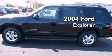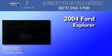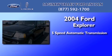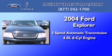This is a 2004 Ford Explorer. This SUV has a 5-speed automatic transmission and a 4.0-liter V6.